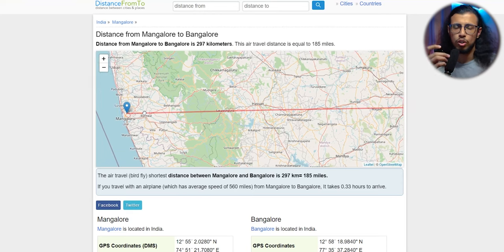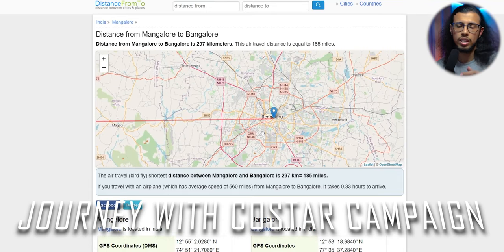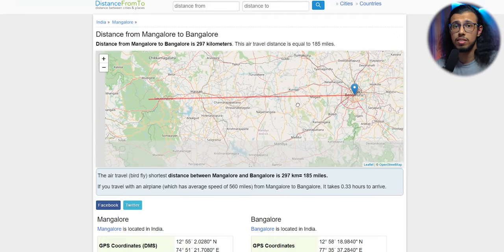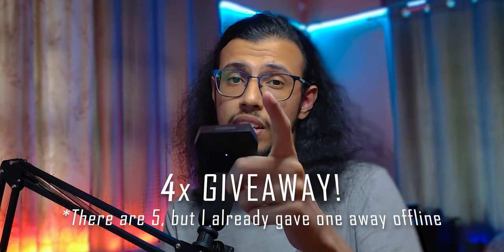CoStar invited me on a two-day round trip where I could go to a city of my choice and spend two days testing out these earphones and noise cancellation in different environments. There's a giveaway as well — four of you will get a chance to win one of the CoStar T300 Diamond Earphones. In case you didn't watch my last video, CoStar is a pretty new brand from Singapore, so this is their first ever product.